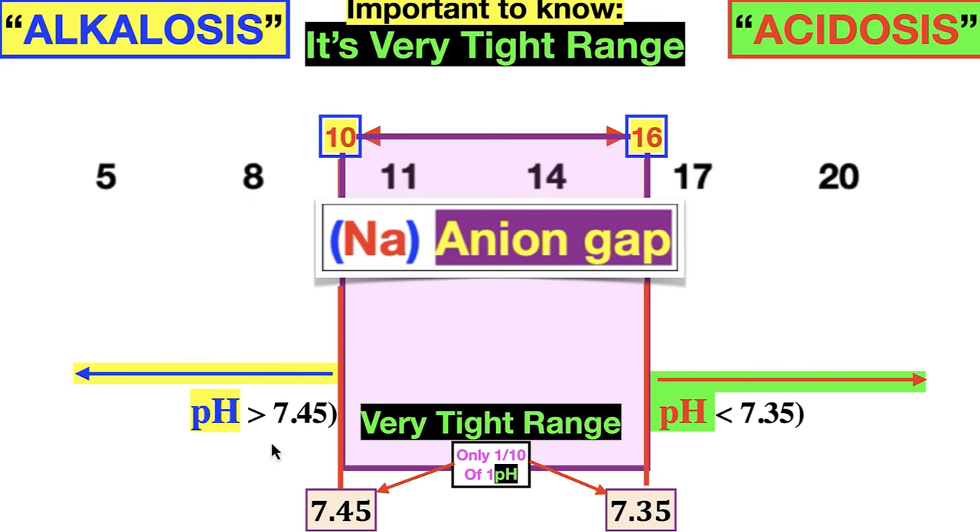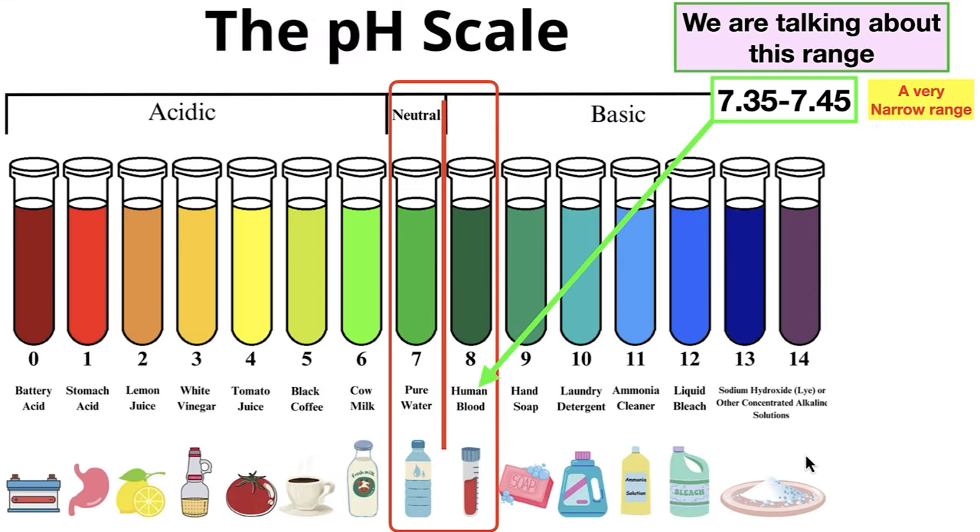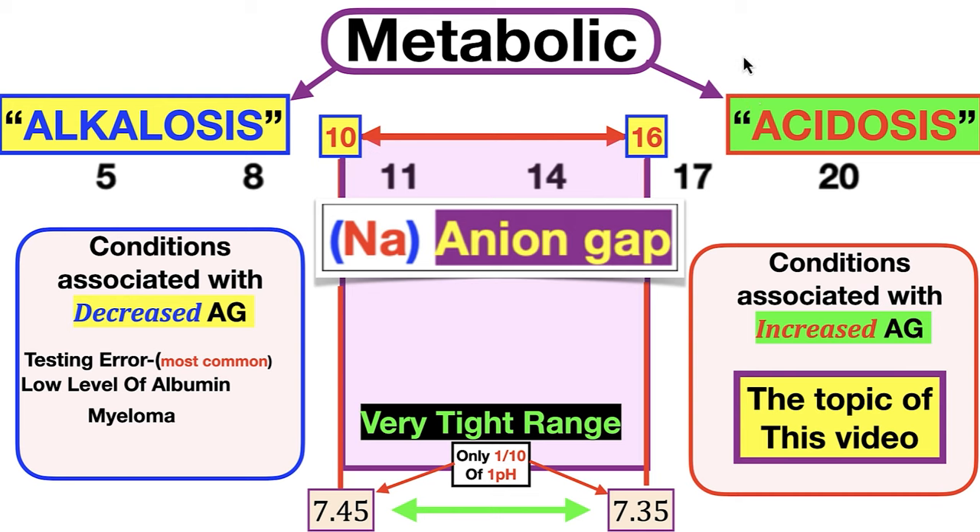Alkalosis is greater than 7.45; acidosis is less than 7.35. Here's the broader pH scale from 0 to 14: zero is battery acid, five is black coffee, cow's milk is six, neutral is seven (pure distilled water), and human blood is on the slightly acidic side of neutral. Above eight you get to hand soap, laundry detergent, ammonia, liquid bleach, sodium hydroxide. What we're calling this is metabolic acidosis — specifically metabolic acidosis or metabolic alkalosis. We're focusing on metabolic acidosis today.